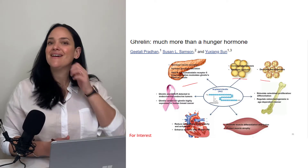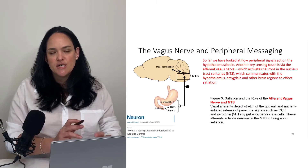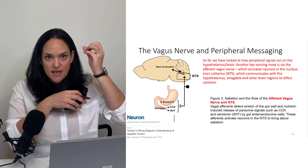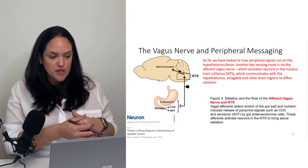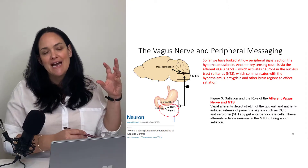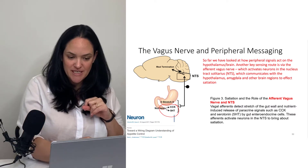Ghrelin doesn't work in isolation, as does nothing else in the body. We have signaling to the hypothalamus via endocrine signals — factors that travel through the blood, pass through the blood-brain barrier, and reach the hypothalamus through the cerebral circulation. Certain peptides, especially ones associated with the digestive tract, also have a feedback function via the vagus nerve — cranial nerve 10, the afferent vagus nerve.